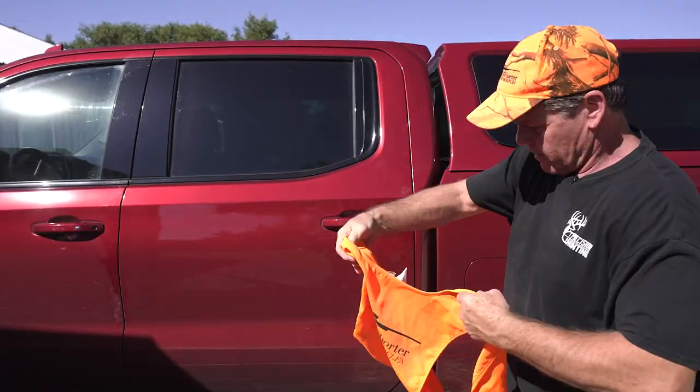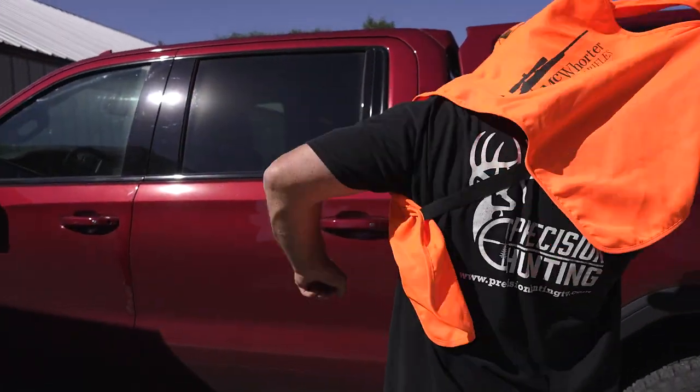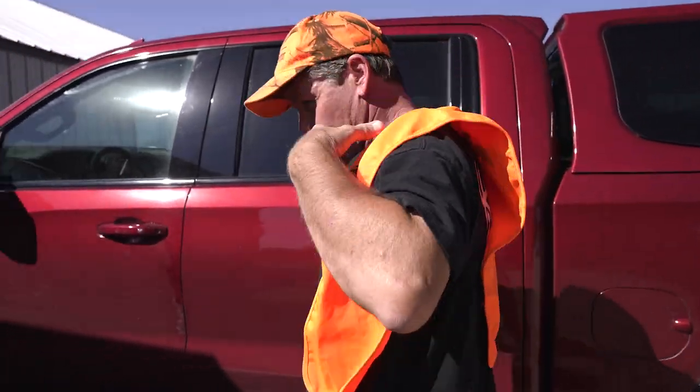Here we go — Kansas muzzleloader opening afternoon. We've got our blind set, a good wind, and our normal temperature in the freaking 90s, which is characteristic of being out here. It's going to be a little warm, but if Mr. 200 walks out it'll be worth it.